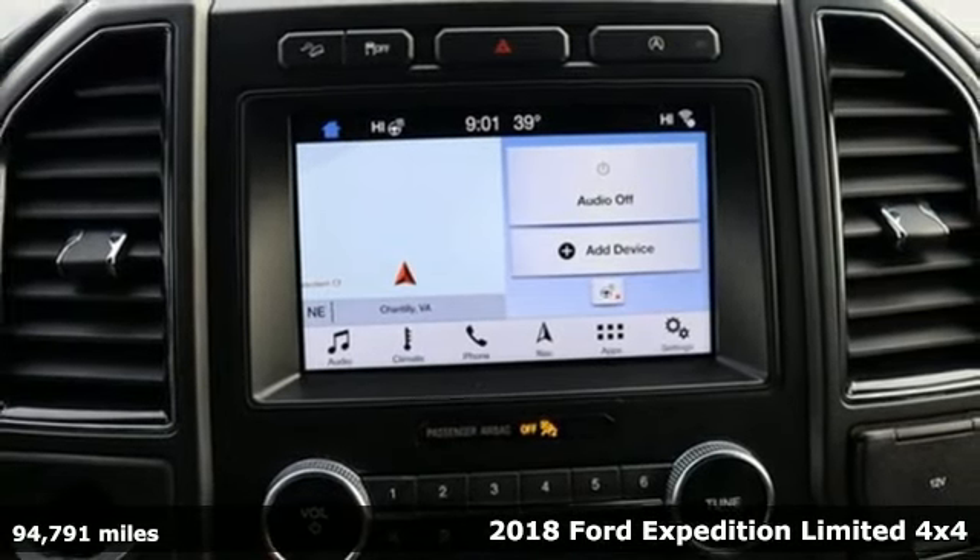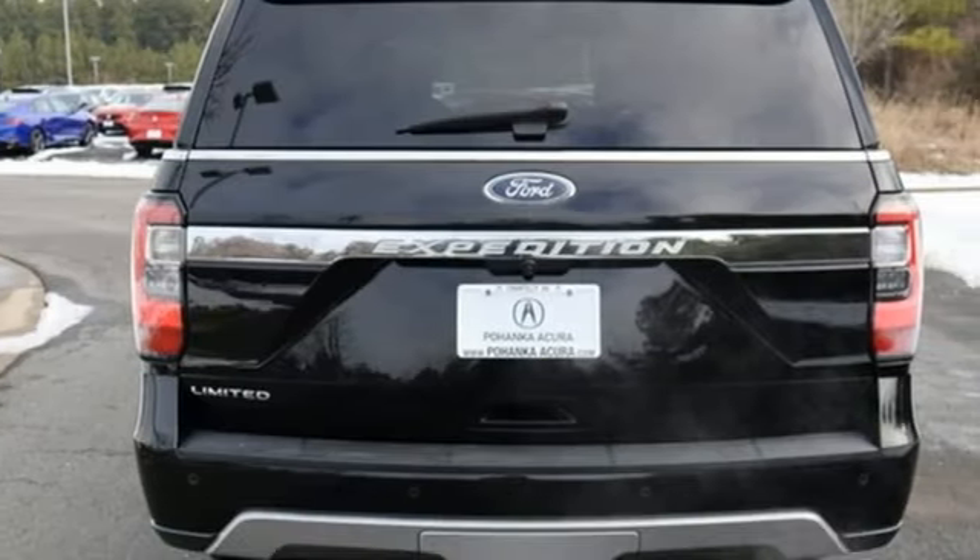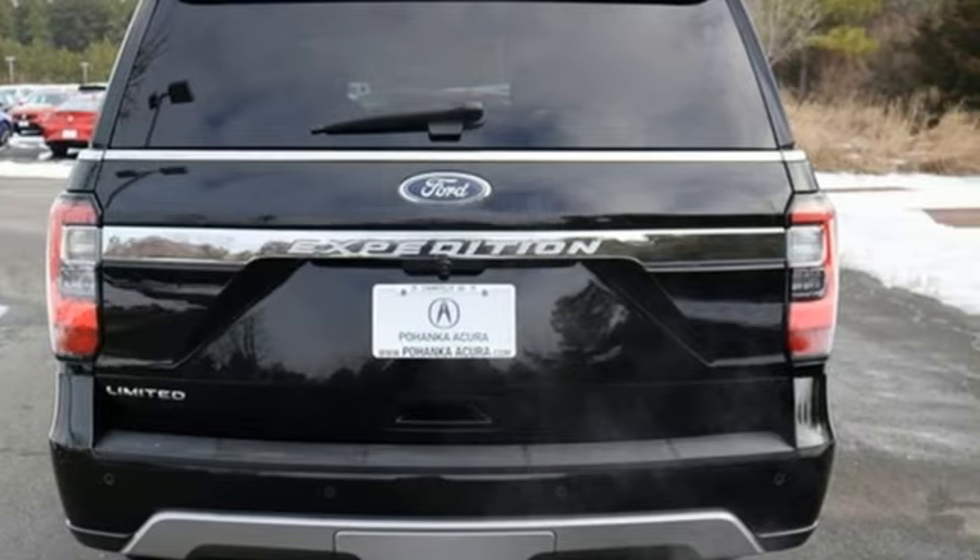It's a 2018 Ford Expedition. This Expedition can handle a boatload of people and the boat too.